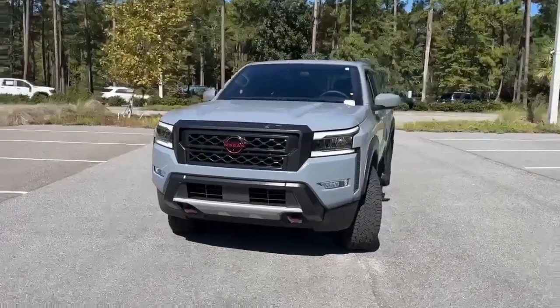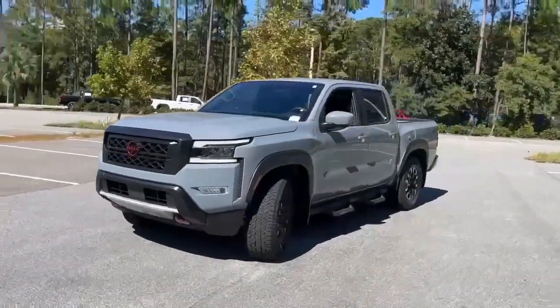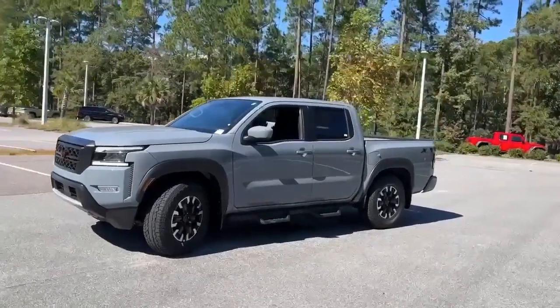It's a new 2024 Nissan Frontier. Whatever the challenge is, the Frontier has the power to take it on.